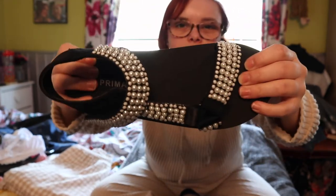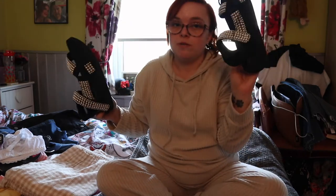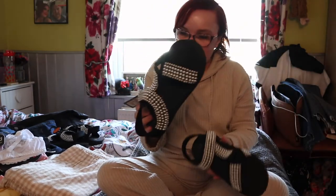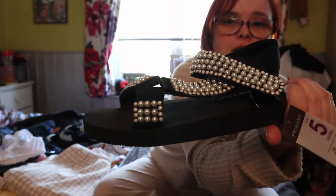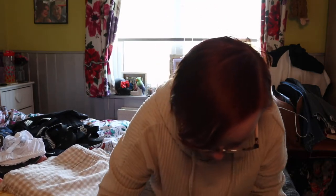They're really soft and I just thought they'd be super comfy. They're £10 - just a nice looking shoe, and they look quite nice on as well. I don't want to try walking in them on camera in case I break my neck, but they're a really nice summer sandal.